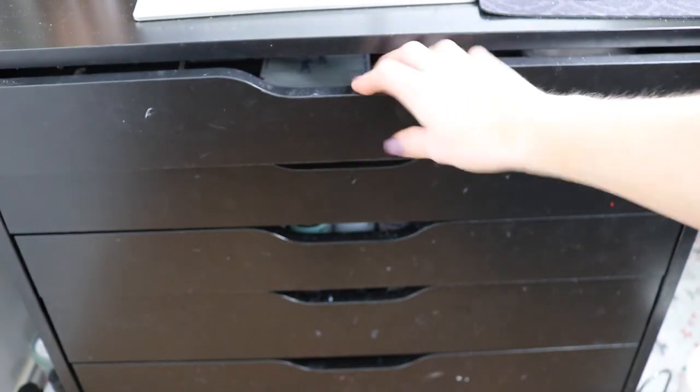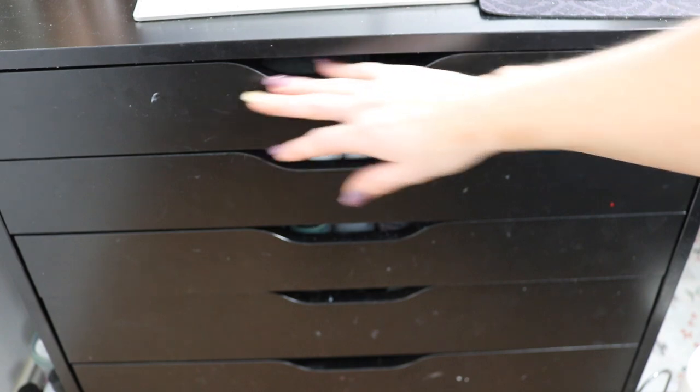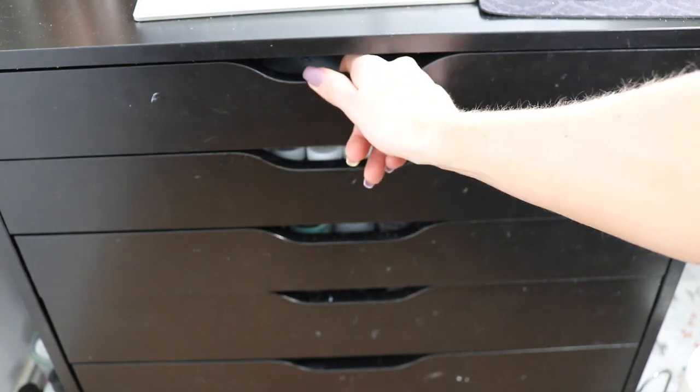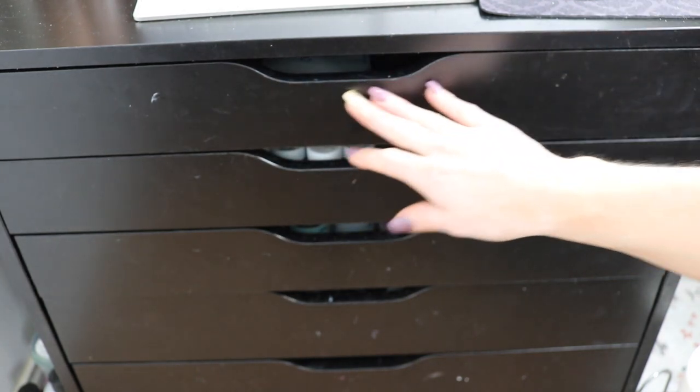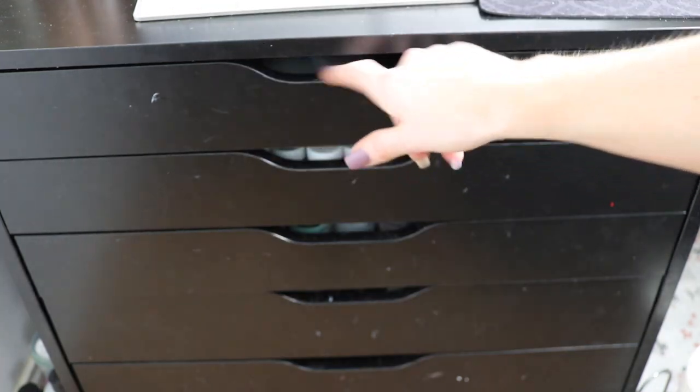The top drawer I'm not going to show you because it's my personal stuff. I've got a planning book, some change for clients if they bring me cash, lip cloths, receipts, gum, and sometimes snacks — stuff I need for work. This is my personal section for myself.